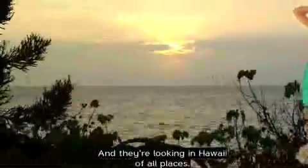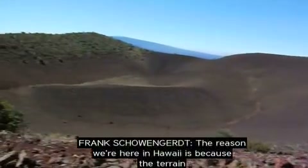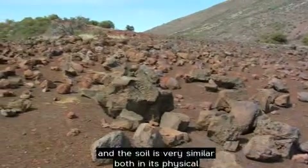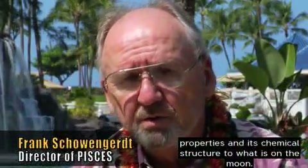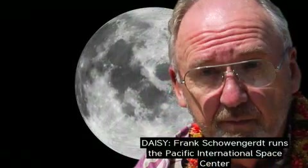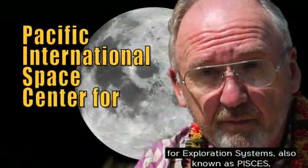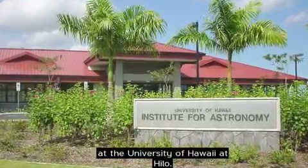And they're looking in Hawaii, of all places. Why Hawaii? The reason we're here in Hawaii is because the terrain and the soil is very similar, both in its physical properties and its chemical structure, to what is on the moon. Frank Schoinger runs the Pacific International Space Center for Exploration Systems, also known as PISCES, at the University of Hawaii at Hilo.